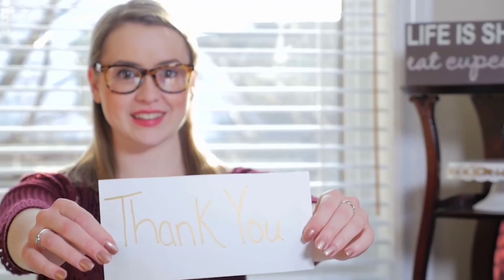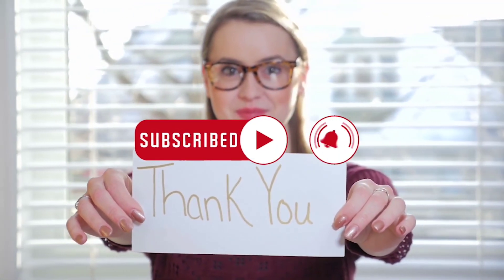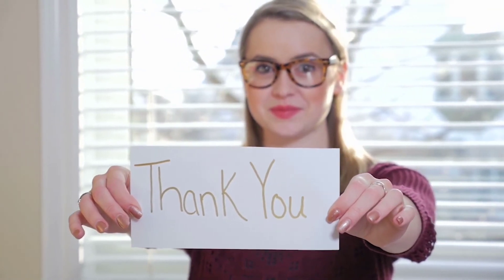That's all for today. I hope you liked the video. If you did, make sure you hit that like button and subscribe to the channel so that you never miss any amazing video from us.